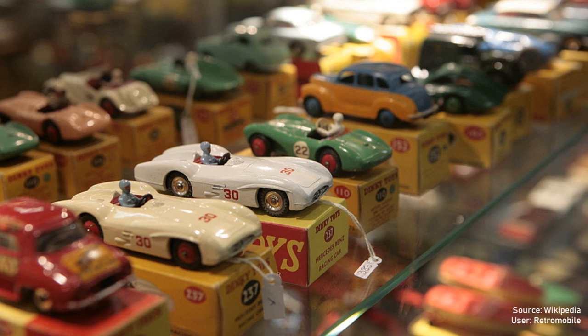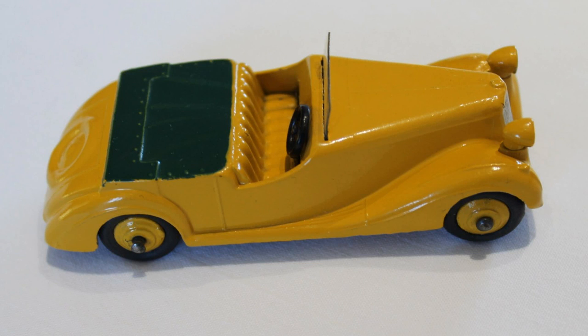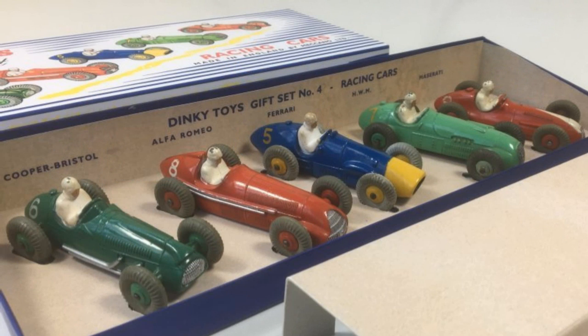The Dinky Toys ranges became more sophisticated throughout the 1950s. Some sporty pre-war cars were carried over, such as the Alvis Sport Tourer, Sunbeam Talbot or the Fraser Nash BMW. Models of the latest post-war sports cars joined the line-up, both British and American. Several colourful gift sets of sports and racing cars were offered in the mid-1950s, usually five cars to a set.